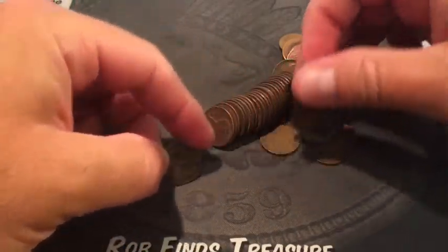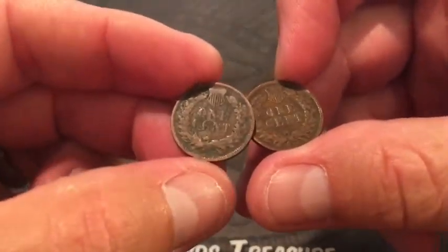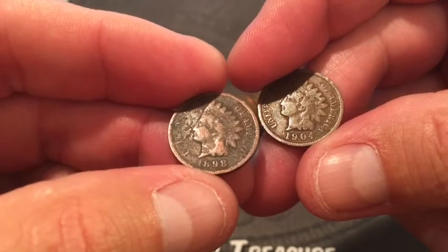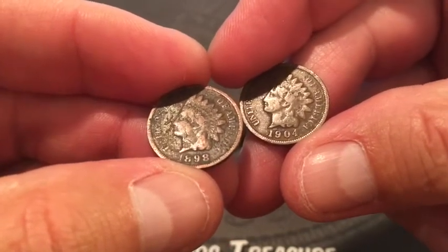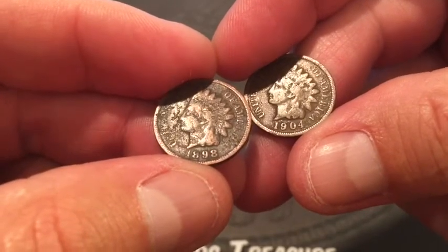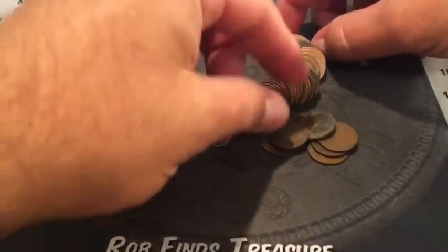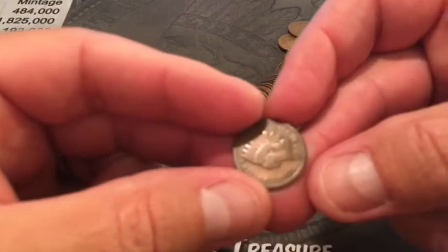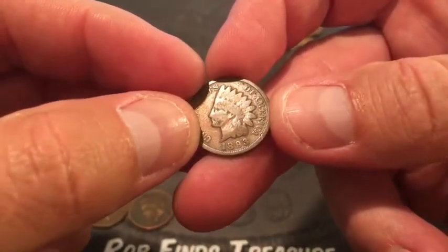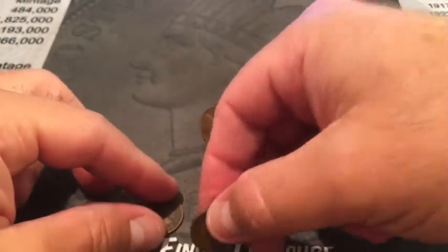All right, there's two Indians already - that's a good sign. We have an 1898 and a 1904, and I think there must be another Indian because I could have sworn the ender was an 1893. Let me see here... yeah, 1893. So already we got three Indian heads. Let's see what else we got.